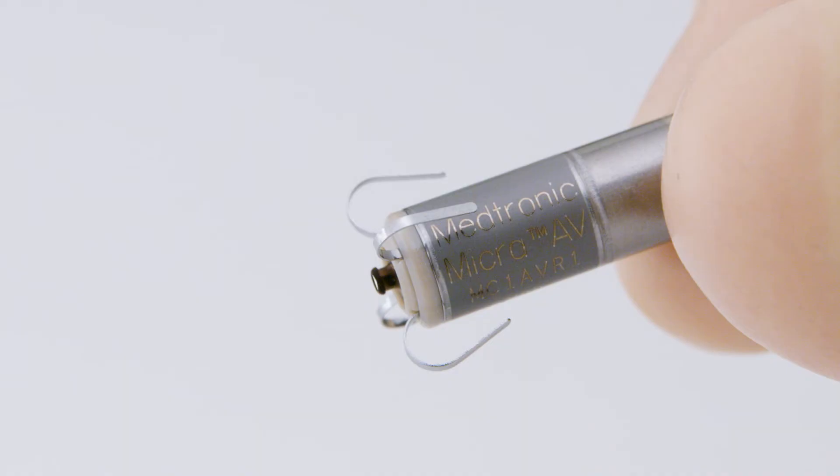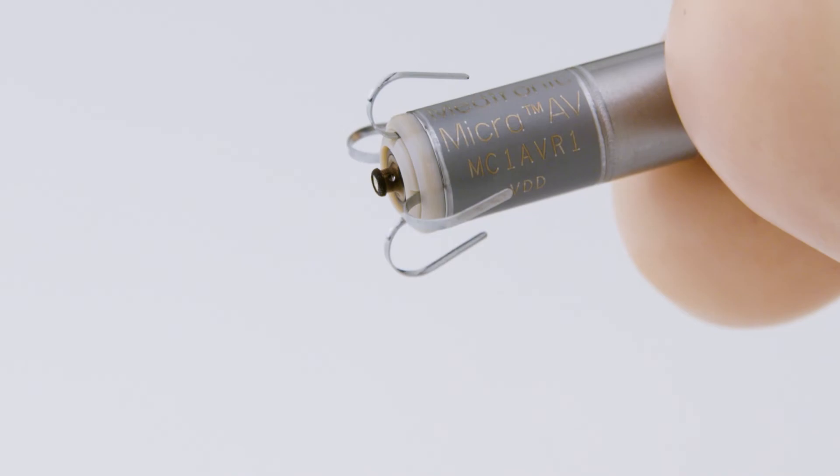We knew from the beginning that Micra VR was going to be the beginning of the journey, not the end. A big change has come to the world of pacemakers. Micra AV is the coolest thing — the clinicians are going to say, 'Wow, leadless pacing is here to stay.'